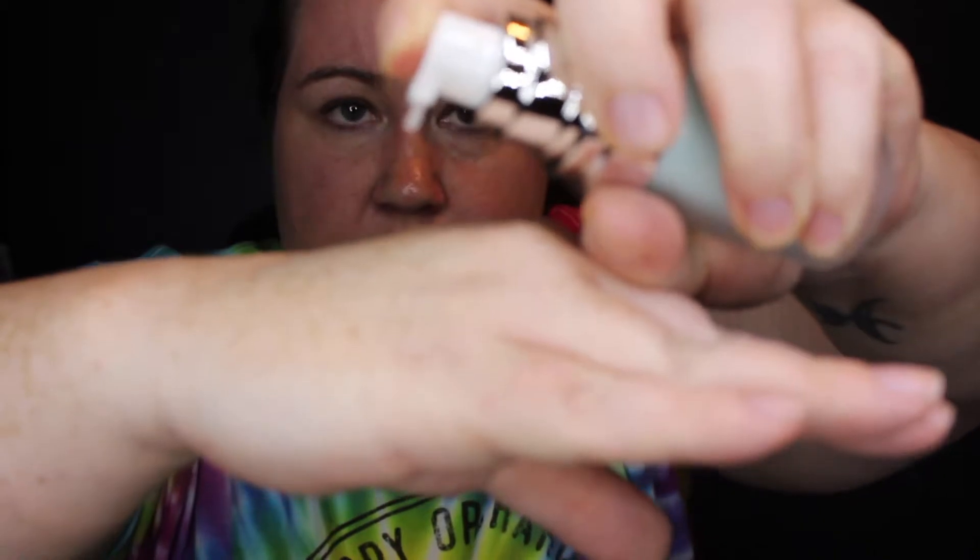So I got this ELF hydrating face primer. This is what the bottle looks like, and this is 0.47 fluid ounces — not a huge bottle but enough to get the job done. It's very lotion-y so you can barely see it, but it goes on very sheer. It doesn't really smell like anything, which is good. It definitely feels soft, so I think that's going to be a good product. I'll let you know once I actually use it on my face when I decide to do real makeup.